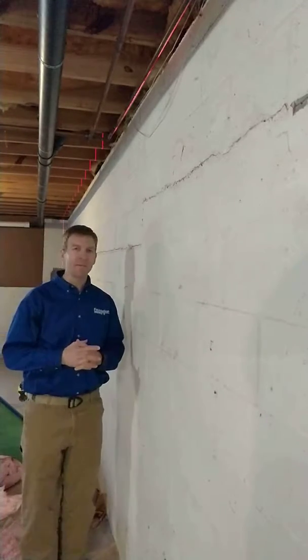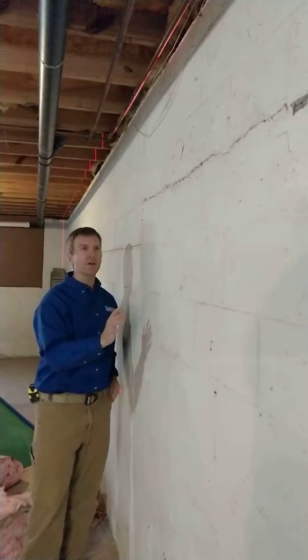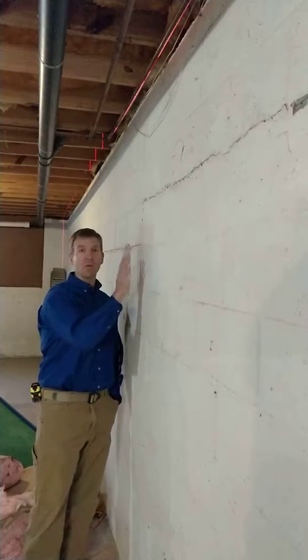Hello, I'm Jonathan McGuire and I'm here for another Foundation Works Minute. What we're doing today is we're talking a little bit more about these cinder block walls that happen to bow.